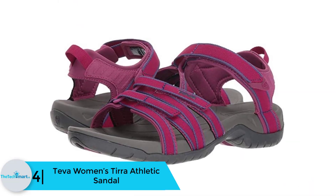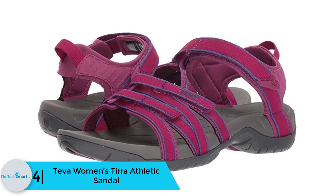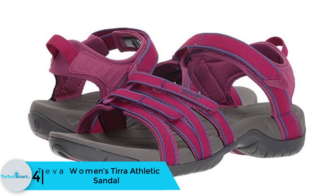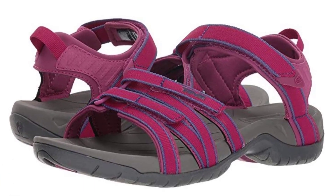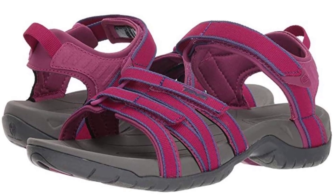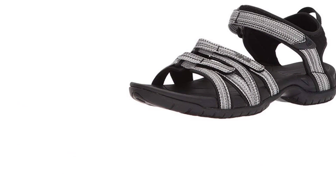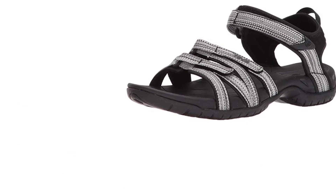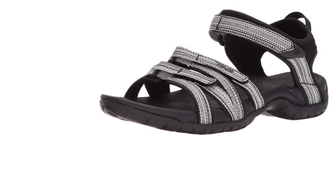Moving on at number 4, we have the Teva Women's Tira Athletic Sandal. If you're not into sneakers or closed shoes, the Teva Women's Tira Athletic Sandals must be your ideal choice. With their heavy-duty rubber soles and water-ready synthetic and polyester webbing, you can break these sandals in your adventurous trails and wet and dry surfaces. They are easy to wear but keep your feet snug with its strap system, and you can adjust them according to the fit you prefer.